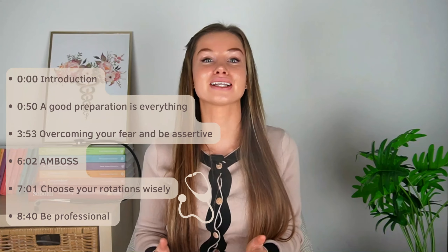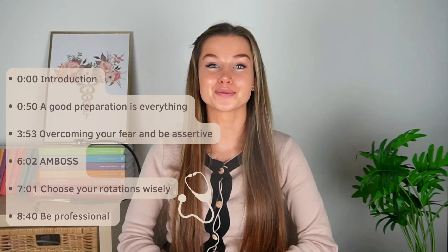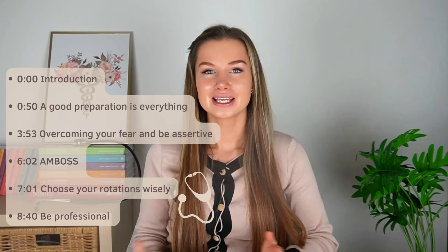Are you excited to start your clinical rotations as a medical student but don't know where to begin? If you know what clinical rotations have in store for you, you can stop fearing them and enjoy the learning process instead. I remember how scary it was for me in the beginning, so I can relate to how you are feeling. To help you prepare well for your rotations, I'm sharing a few tips I learned through trial and error.